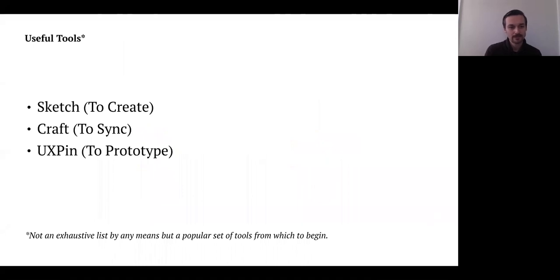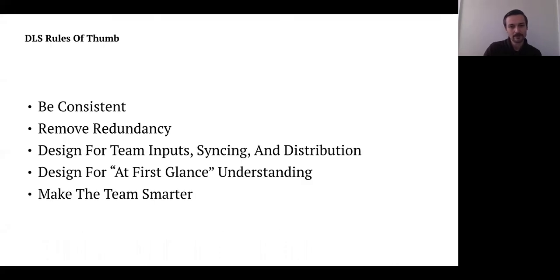These are useful tools. Sketch is an obvious one. Craft is great for syncing across libraries. UXPin for prototyping. I haven't focused a lot on tools intentionally — this is just a quick list because these are always changing. It's really not so much about tools when thinking about design systems and experience principles. It's more about that idea of what doesn't change; tools are constantly changing and there's lots to explore.